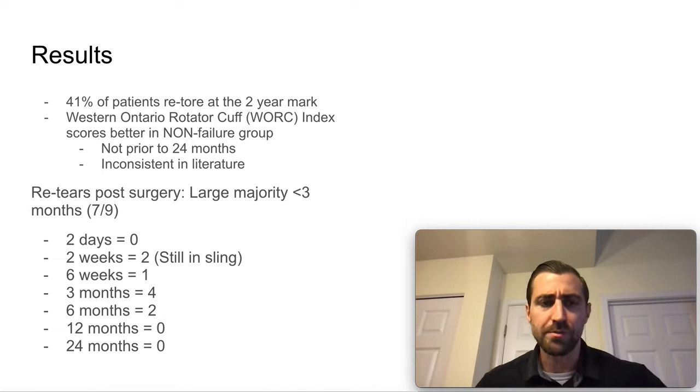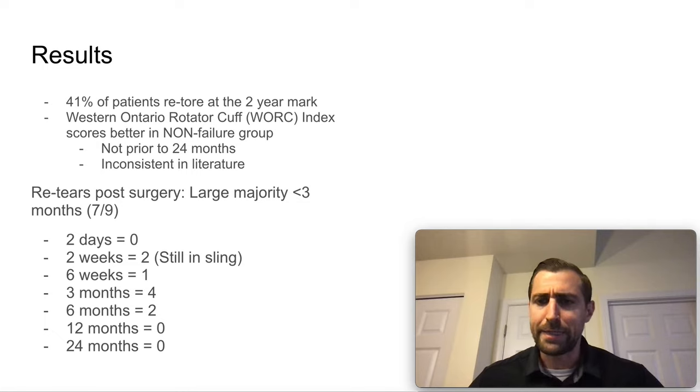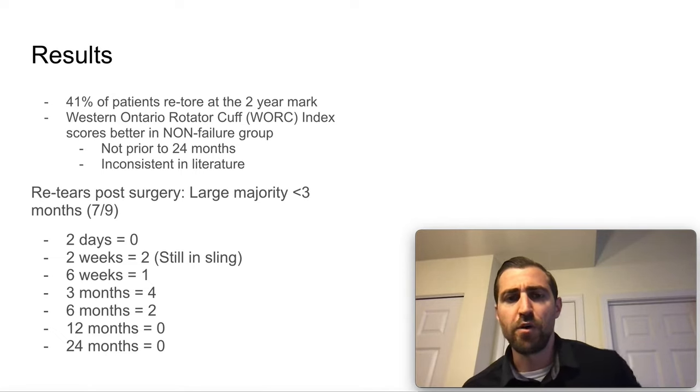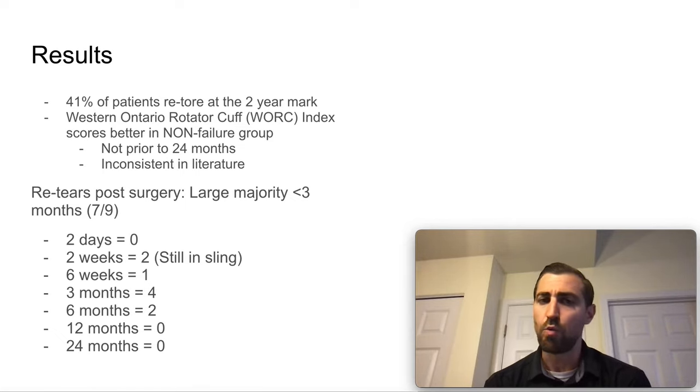So what are the results? 41% of patients re-tore at the two-year mark. Keep in mind the range I mentioned — 13 to 94% of large and massive rotator cuff tears re-tear at the two-year mark. So 41% is within that range, but if you have a massive rotator cuff with roughly a 50-50 shot of the surgery working, that's not the best odds. They utilized the Western Ontario Rotator Cuff index scores as an outcome measure. Interestingly, folks who re-tore actually did a little worse on this outcome measure. There was no difference between groups in the first two years, but at the two-year mark there was a difference.